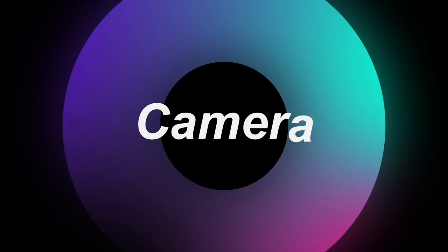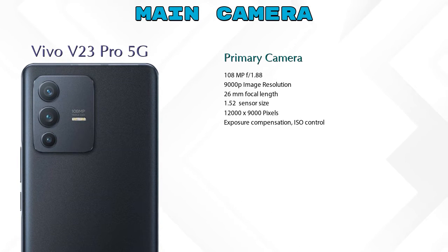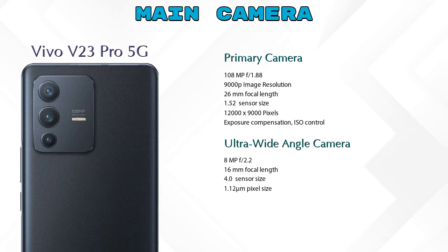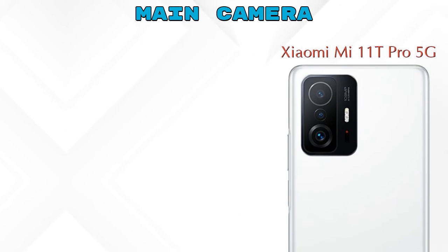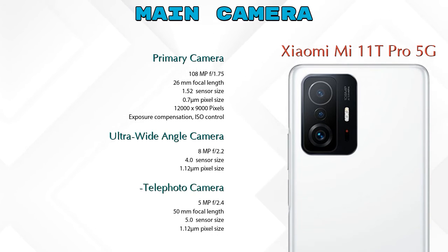Now let's see the detail about our favorite feature: camera. First, talking about the rear camera — the V23 Pro 5G has 3 cameras: a primary camera, an ultra-wide angle camera, and a macro camera. The 11T Pro 5G also has 3 cameras: a primary camera, an ultra-wide angle camera, and a telephoto camera.